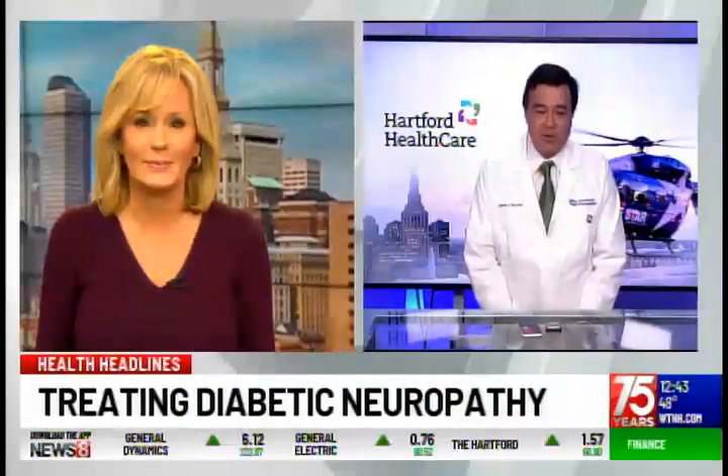The new treatment for this is spinal cord stimulation. Spinal cord stimulation has been around for a while. It involves two aspects: one is a small lead that's placed over the spinal column, and one is a battery generator that generates a small microelectric signal that interrupts the pain signals.